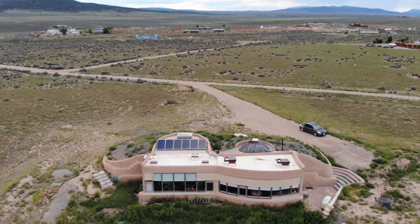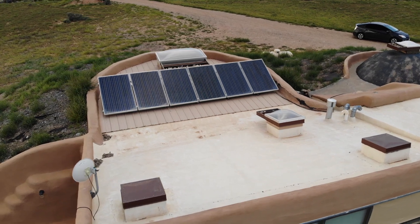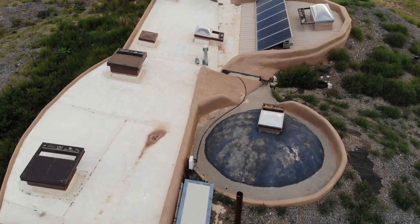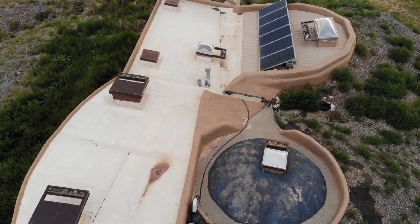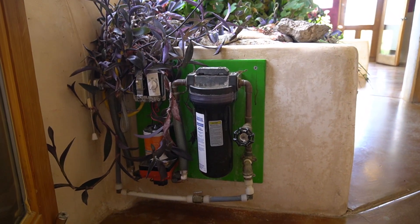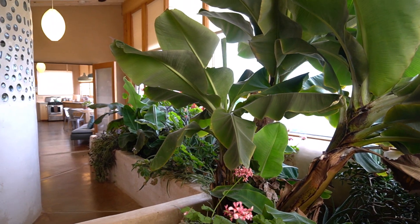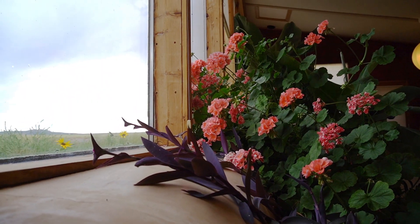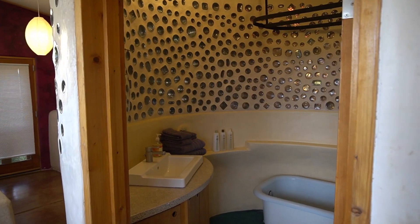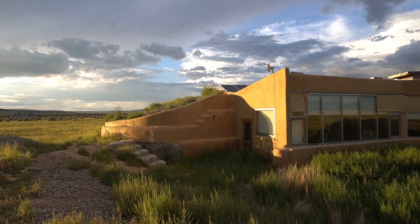Not only does it heat and cool itself, but it generates all its own electricity with solar panels and a battery bank. It harvests all its own water, which it filters — we'll look at the water filtration system inside. You use that water for bathing, cooking, or dishes. Then that water flows into interior planters that grow these beautiful jungles inside the building. The plants also aerate, treat, and clean up the water enough for you to be able to flush the toilet with it.